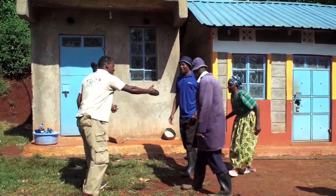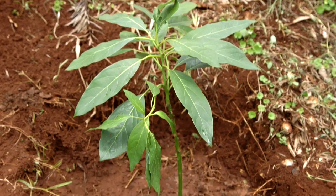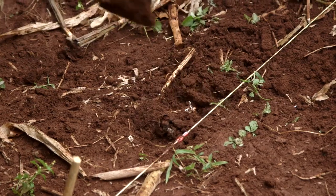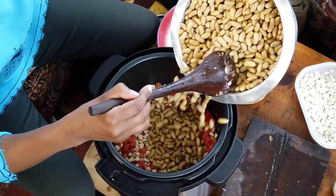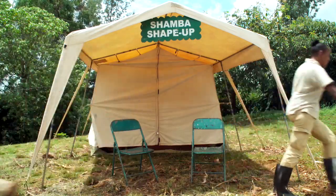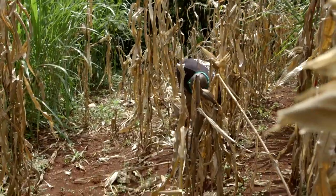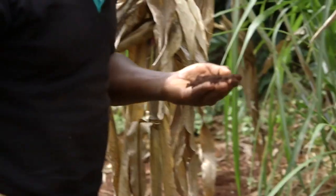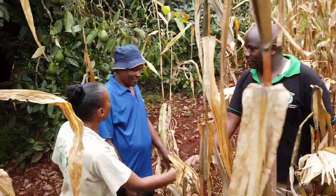Welcome back to Shamba Shape Up. They are in Thika visiting Burun Joroge and his son Peter. They've covered meat processing and how to plant disease-free avocados. Now they want to find out about preparing land for planting cereals like maize, and how to cook cheaper, cleaner and quicker using an electric pressure cooker. Tony's next job is to help Peter with his maize.